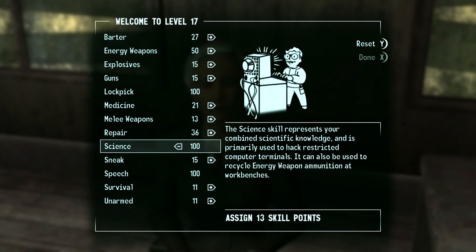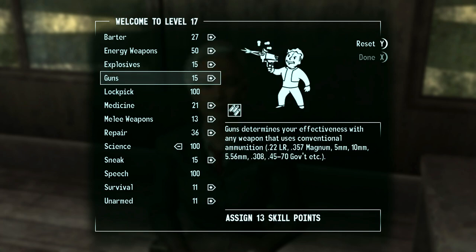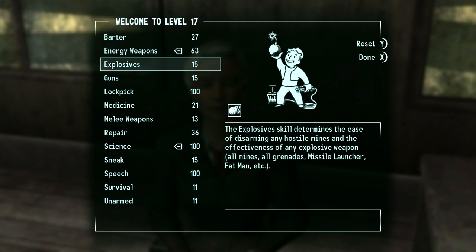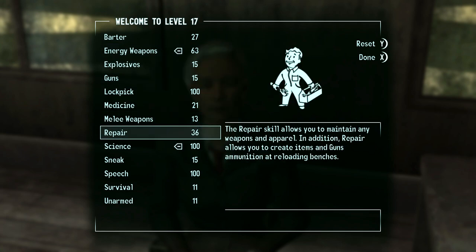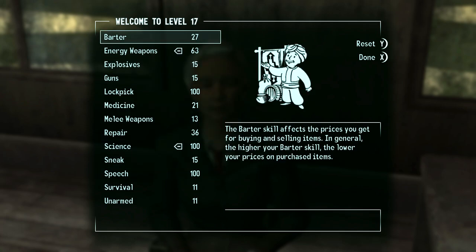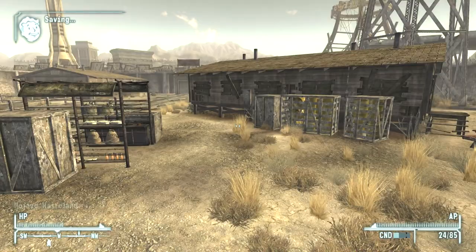We are going to max out Science - now we can get into any computer and any lock. We'll also max out Energy Weapons for damage. Medicine and Repair would help too, but it's better to max Energy Weapons first and foremost. No perk this level.